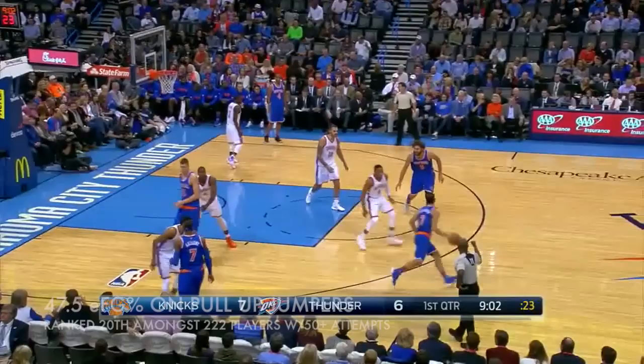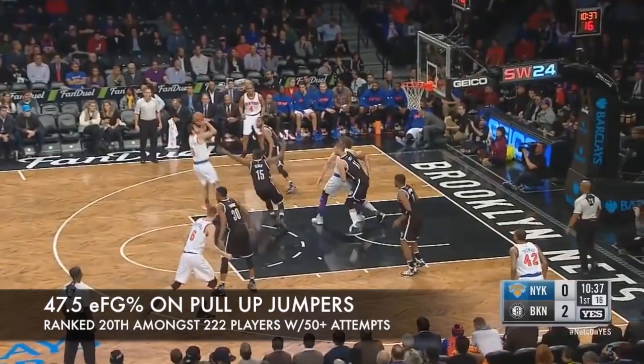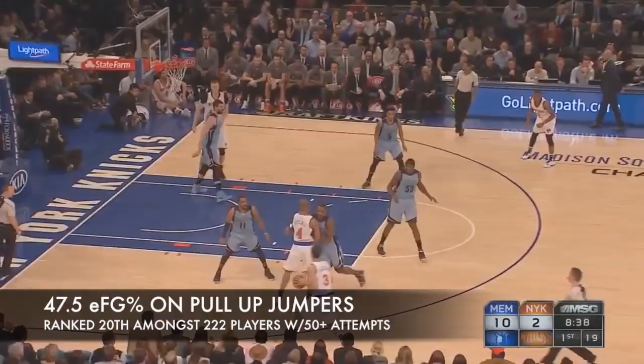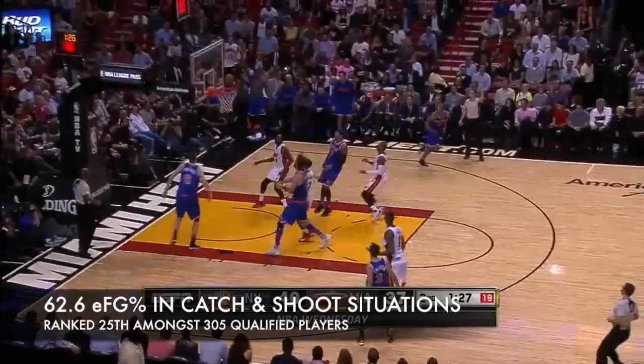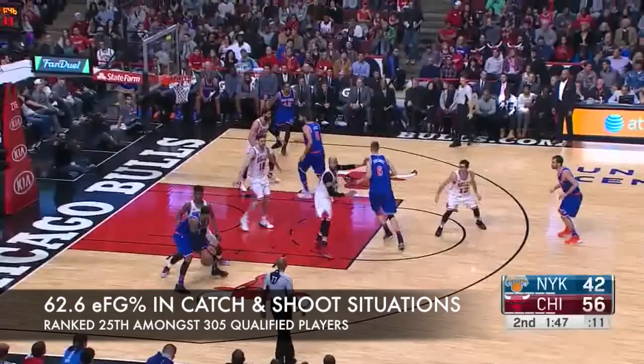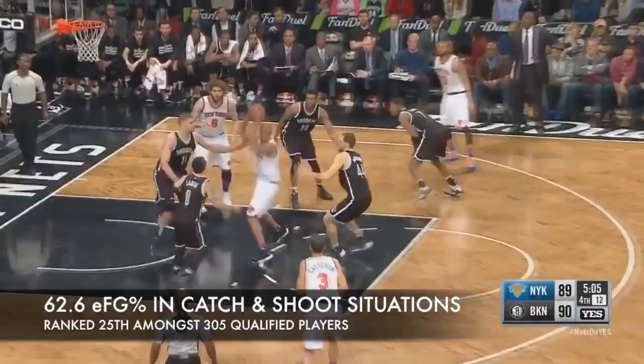He has an excellent pull-up jump shot which he almost always shoots while going left — he reminds me a lot of Sedal Threed in that respect, if you're old enough to remember him. Calderon is one of the best spot-up shooters in the league. He's shot over 41% from three-point range in each of the last four seasons. His form is very quiet, compact, and repeatable, and he finishes very well off of the shot creation of others. Even though he's a point guard, you could play him off ball as a result.